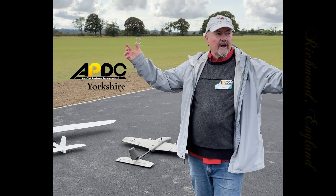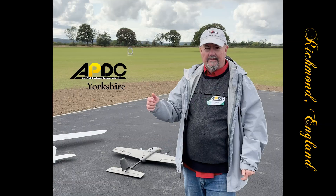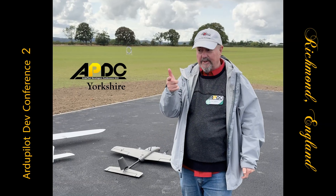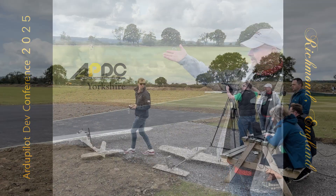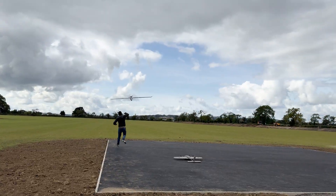Hi everyone, Tim the Plane Man here out in the field in Richmond, Yorkshire, United Kingdom, at the ArduPilot Developer Conference 2025. We've got two planes here and a crew, and today we've got a plane follow demonstration.